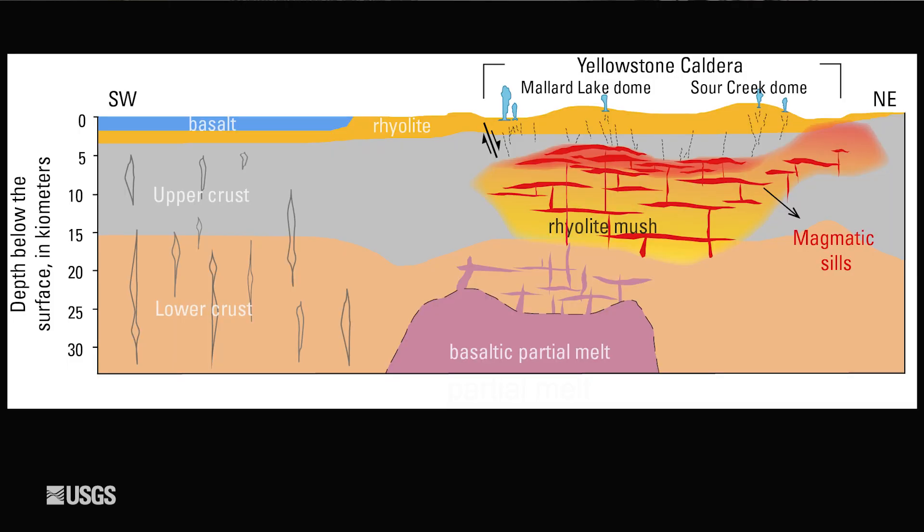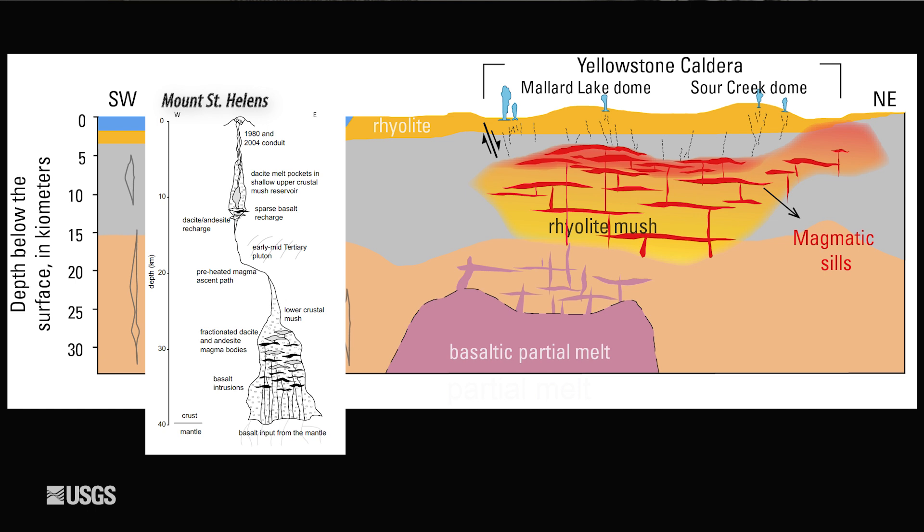And, of course, the magma system at Yellowstone is orders of magnitude bigger, although, fortunately, mostly solid. While Yellowstone is definitely the bigger system, Mount St. Helens is certainly younger.